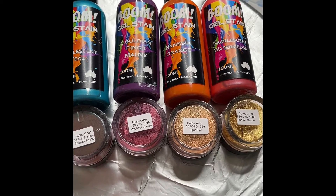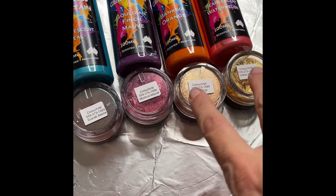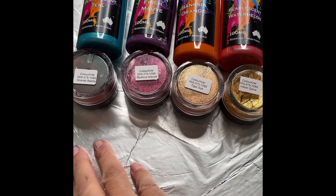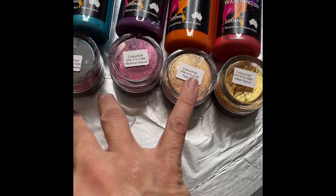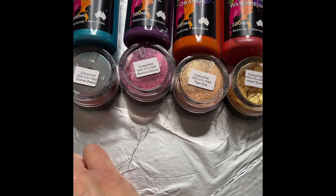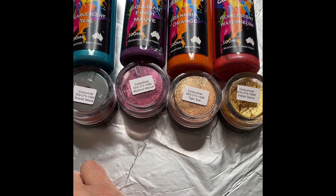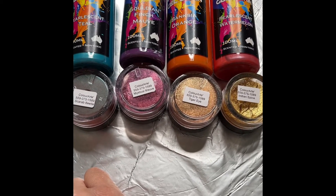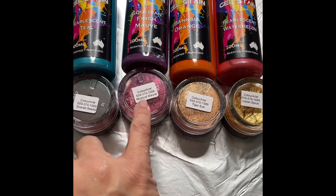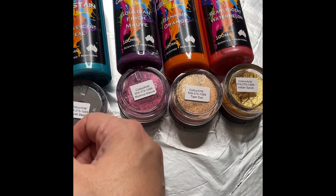I forgot to mention — if you use my code 'monarosaart' all in small letters followed by '421,' you get 20% off any products from Color Art. Take a look at the website; it's really fun to see what's there. My colleagues have contributed nice videos, and you also get to see each color when it's mixed, so when you make your purchase you're well informed.